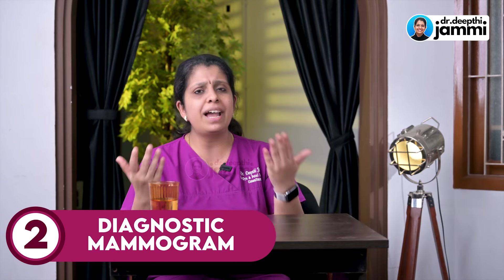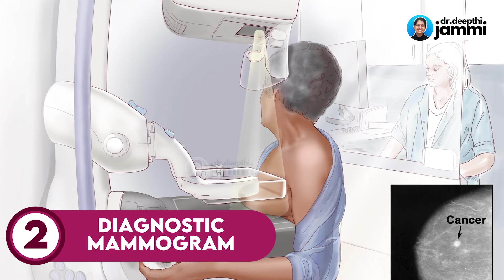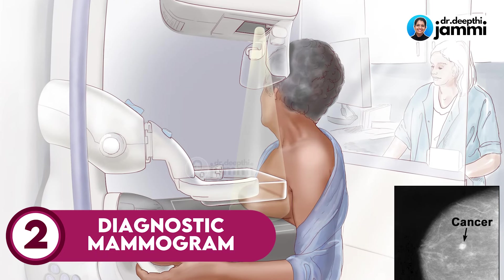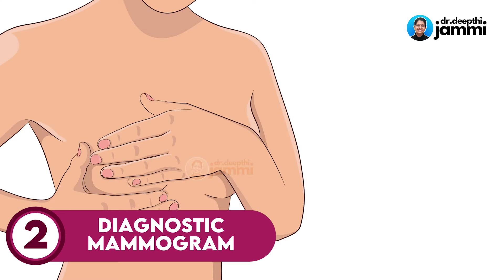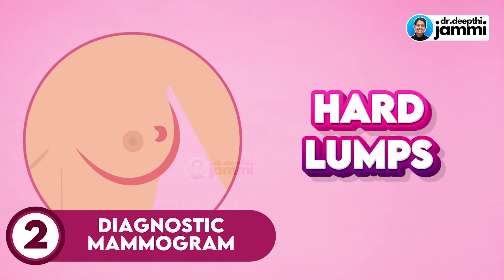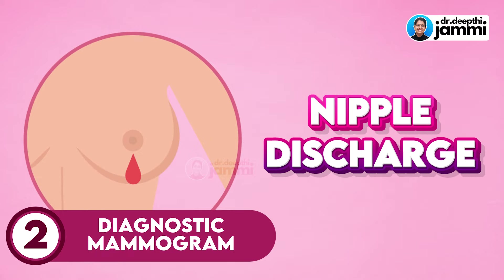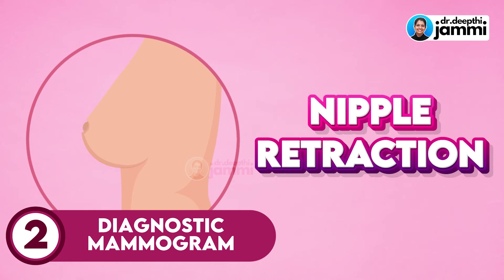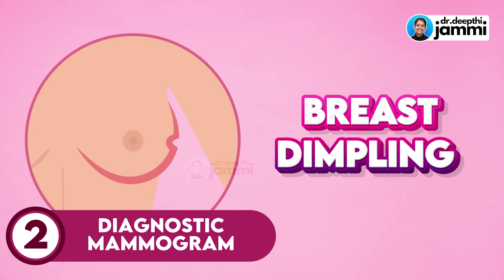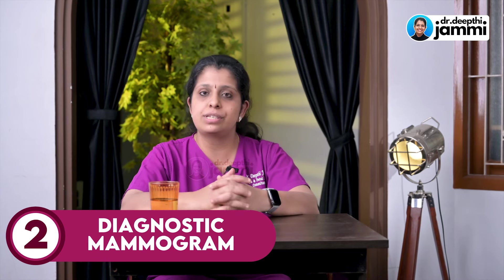This is called a Diagnostic Mammogram. Diagnostic means you are already suspecting something. If a breast surgeon, general surgeon, or gynecologist finds a hard lump in your breast, or you notice over a few months that the lump is hard and growing in size, or there is nipple discharge — whether dry or otherwise — or any other changes, you can definitely use a mammogram and ultrasound. That is called a Diagnostic Mammogram.